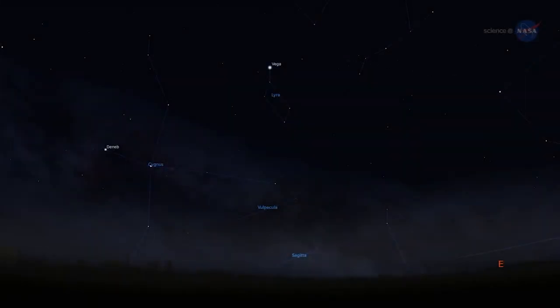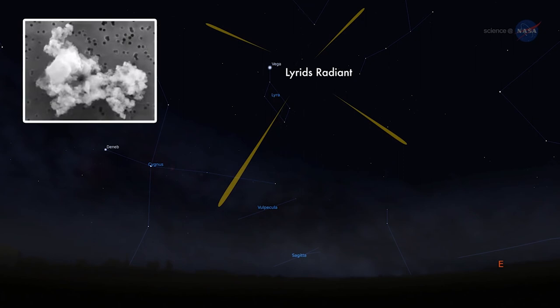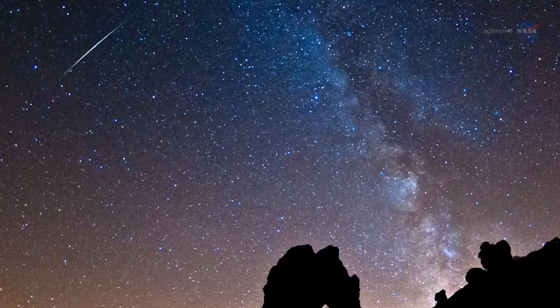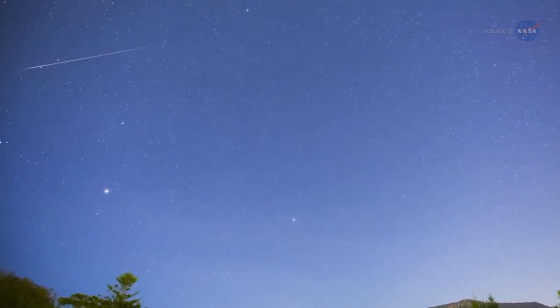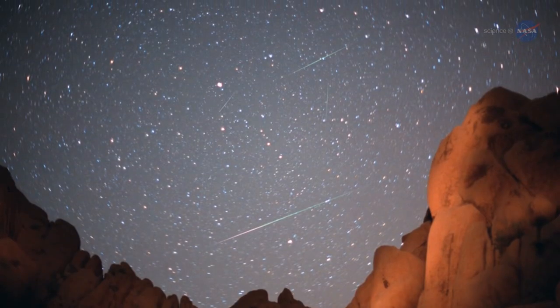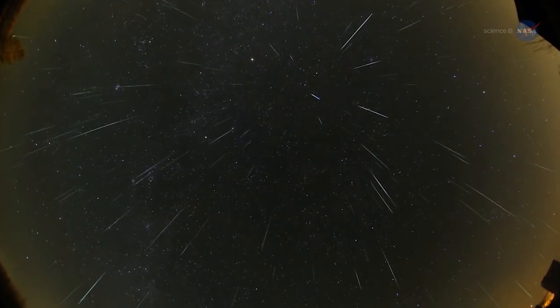The reason we call this the Lyrids meteor shower is because the radiant point — the perceived origin of these meteors — is the constellation of Lyra. However, if we look directly at Lyra we're only likely to see short tails, as the meteors are coming straight towards us. So it's best to look maybe one or two hand-widths away from the constellation, whether that be above your head or half a turn to the left or right away from Lyra.